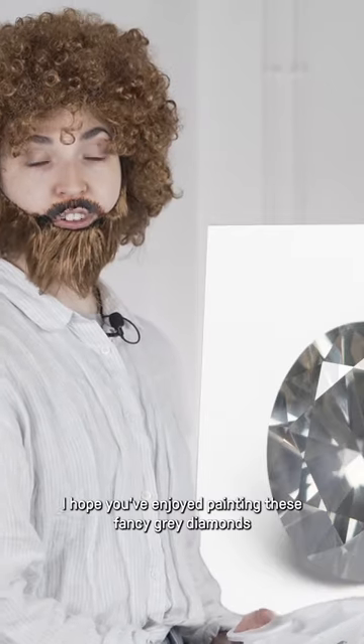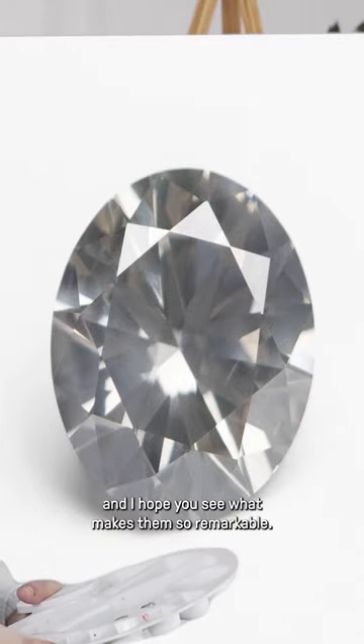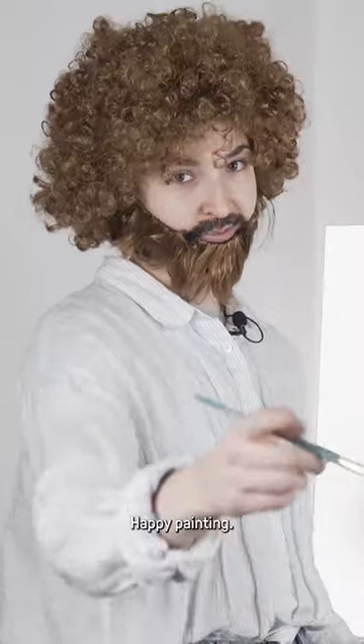I hope you've enjoyed painting these fancy gray diamonds and I hope you see what makes them so remarkable. From everyone here at Misfit, happy painting and subscribe.